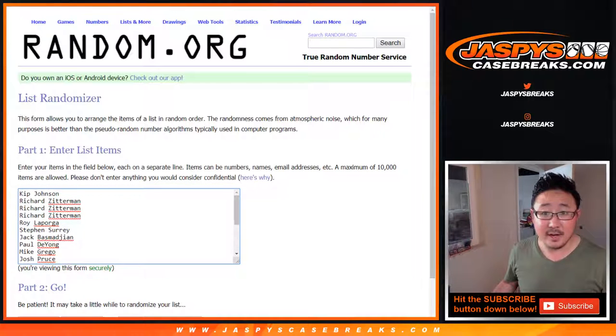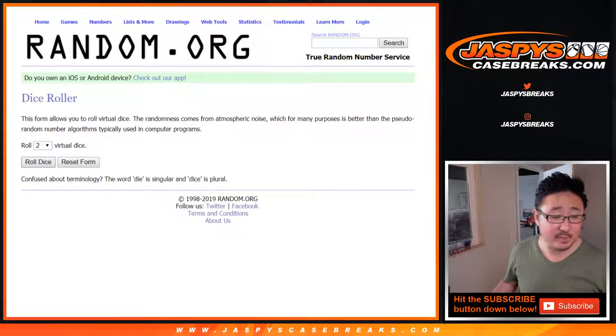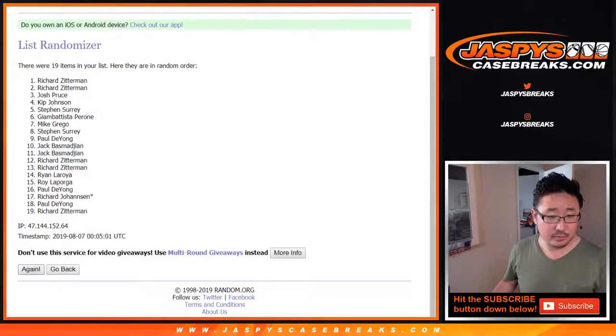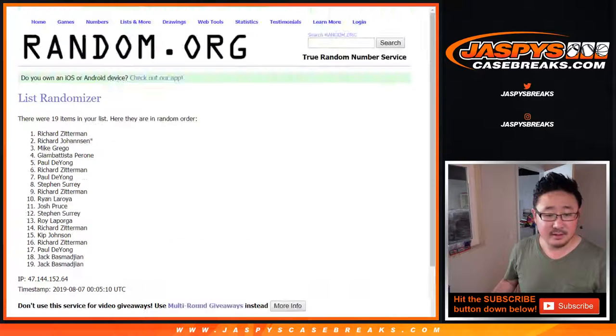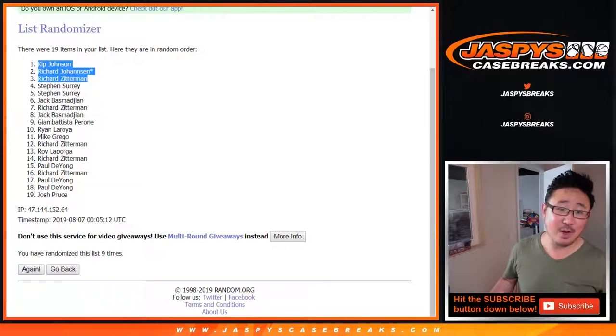Now let's roll this. Top three will get spots in that full case Immaculate Baseball break after nine times — six and a three. One, two, three, four, five, six, seven, eight, and ninth and final time. After nine times, six and a three. Kip Hooray with a spot. We've got Richard J and Richard Z, the Richards, in the break as well. Congrats to you.